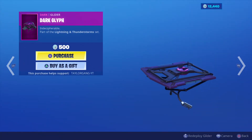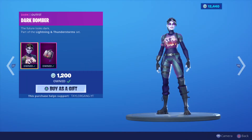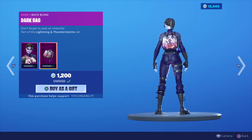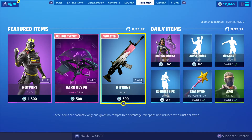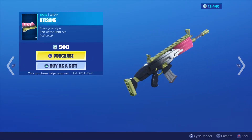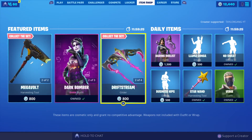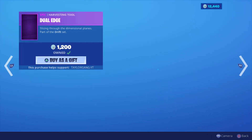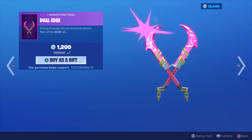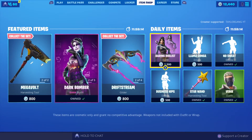Then we have the Dark Glitch at 500 V-Bucks. The Dark Bomber returns — very cool skin at 1200 V-Bucks. The Thunder Crash goes very well with the Legends Rising set, I believe it was called. The dark knight goes with the Takitsu, which means the Drift Stream is also in here. The Summer Drift — very clean skin — and the Dual Edge pickaxe. Really love those ones. Then the Daring Duelist comes back at 1500 V-Bucks.